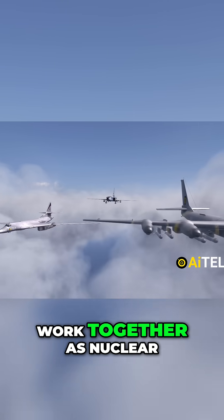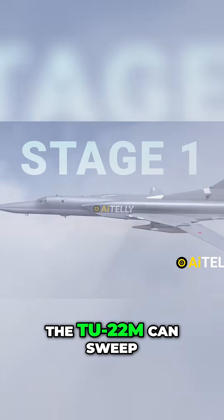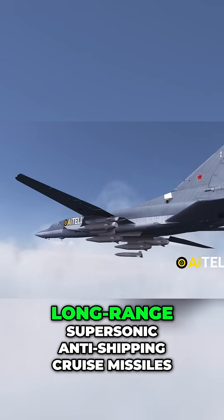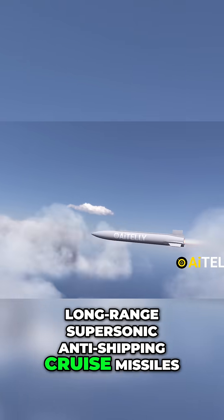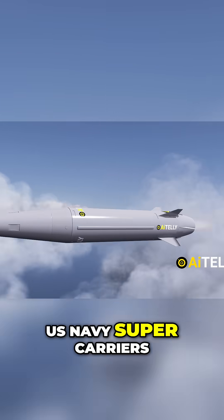The three planes can work together as nuclear and attack aircraft. In Stage 1, the Tu-22M can sweep in and target enemies using Kh-22 or Kh-32 long-range supersonic anti-shipping cruise missiles, or the Kinzhal, specifically designed to engage U.S. Navy supercarriers.